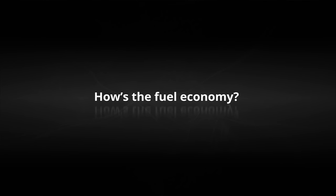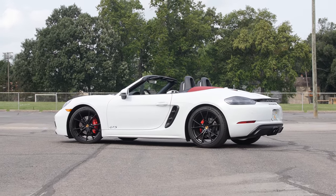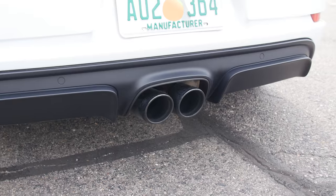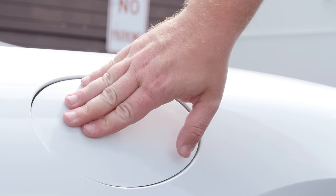Equipped with the optional seven-speed dual-clutch transmission, the 718 Boxster GTS returns 20 miles per gallon city, 26 highway, and 22 combined. Like so many four-cylinder turbocharged engines, it requires premium fuel.